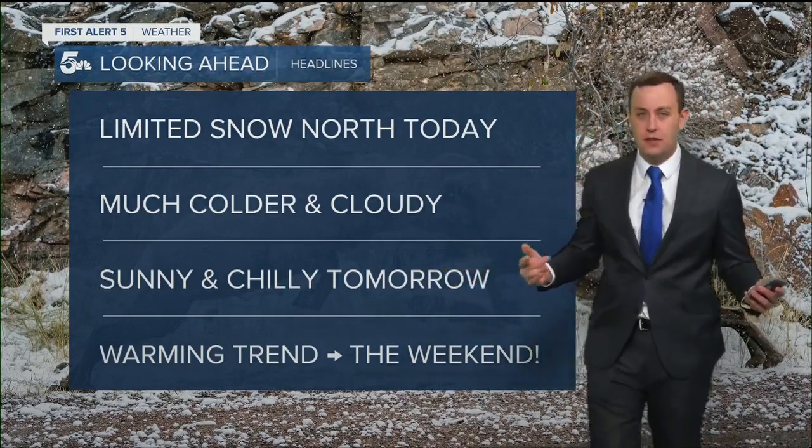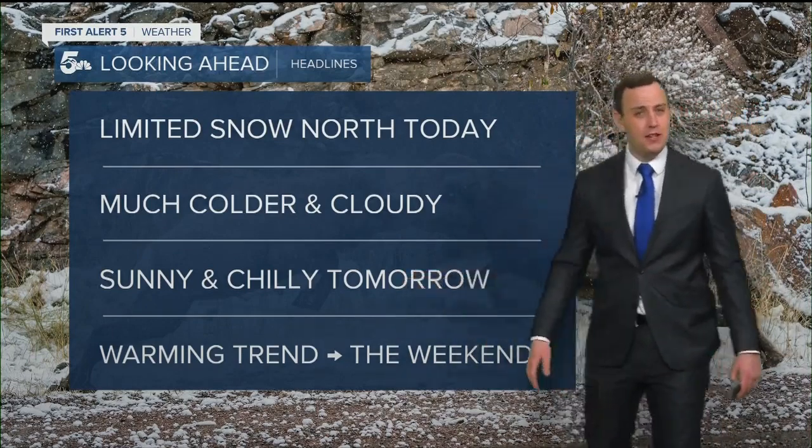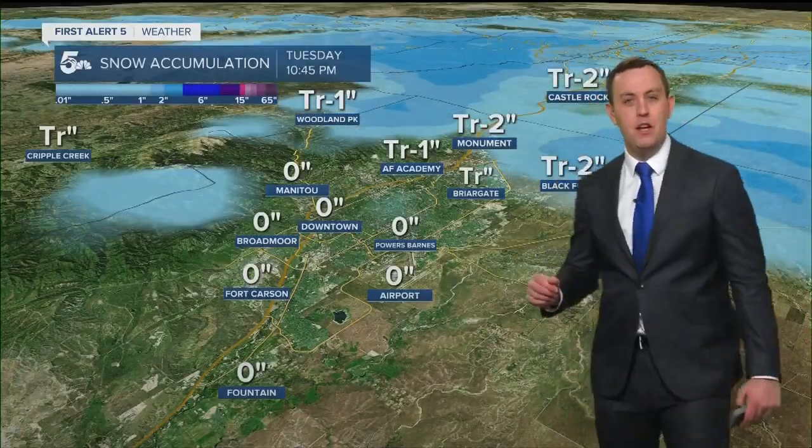Colder and cloudy for pretty much all of southern Colorado today. A little bit more sun tomorrow and we get a warming trend through the weekend.